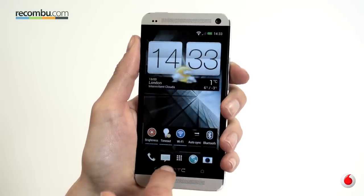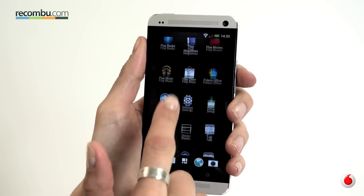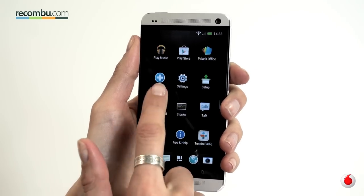What's more, quad-core performance, top-notch build quality and the promise of the latest Android KitKat make the HTC One a fantastic 4G flagship.